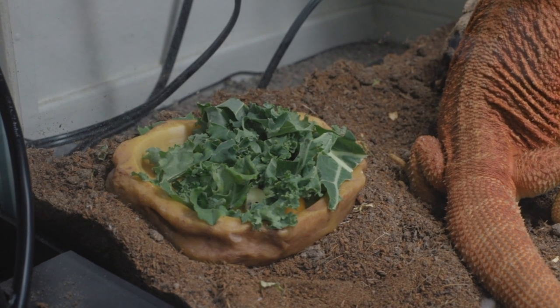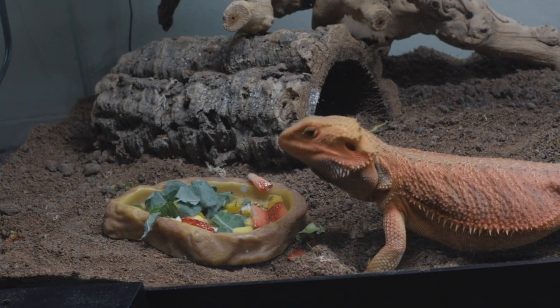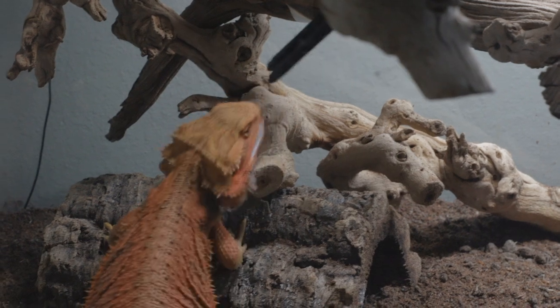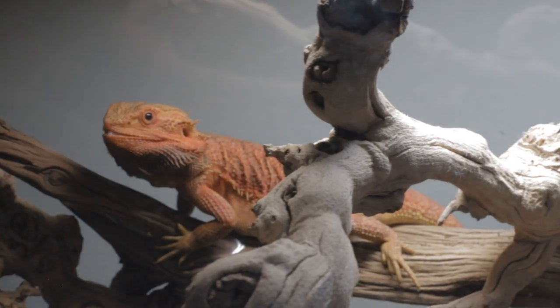I give Mercury greens probably about 65% of the time and insects about 35% of the time. When he was a baby, I would give him insects about 75% of the time, and then greens and fruits and vegetables about 25% of the time. Make sure the greens you give are dark leafy greens like collard greens, maybe a little bit of kale, mustard greens, and dandelion greens. I give Mercury a staple of collard greens and mustard greens, and then I'll supplement some dandelion greens, along with some squash, zucchini, carrots, and then bananas and strawberries for fruit. Mercury's staple insects are Dubia roaches for sure — that's his favorite. Hornworms I give every now and then, and mealworms as well.